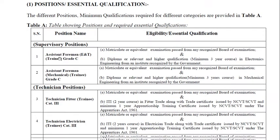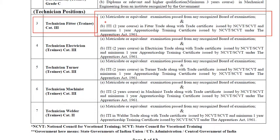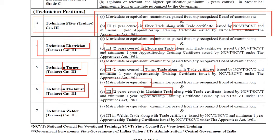For technician posts there are different vacancies. For Technician Fitter Trainee, the requisite qualification is matriculation plus an ITI two-year course in the fitter trade along with the trade certificate by NCVT or SCVT. For Technician Electrician, they should also have matriculation and ITI in the electrician trade. For Technician Turner, they should have matriculate or equivalent passed and ITI in the turner trade along with the trade certificate.